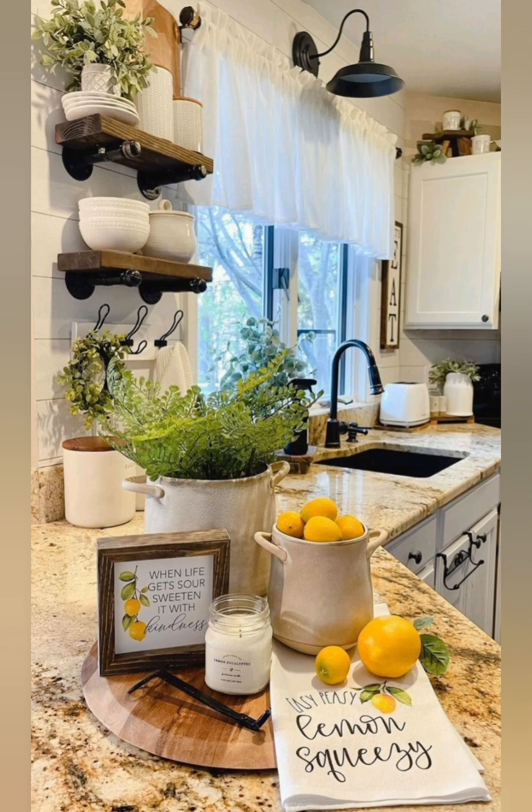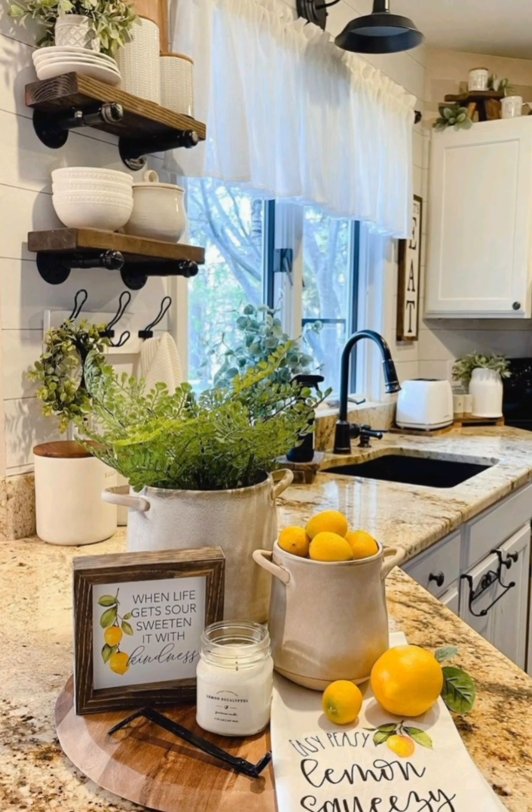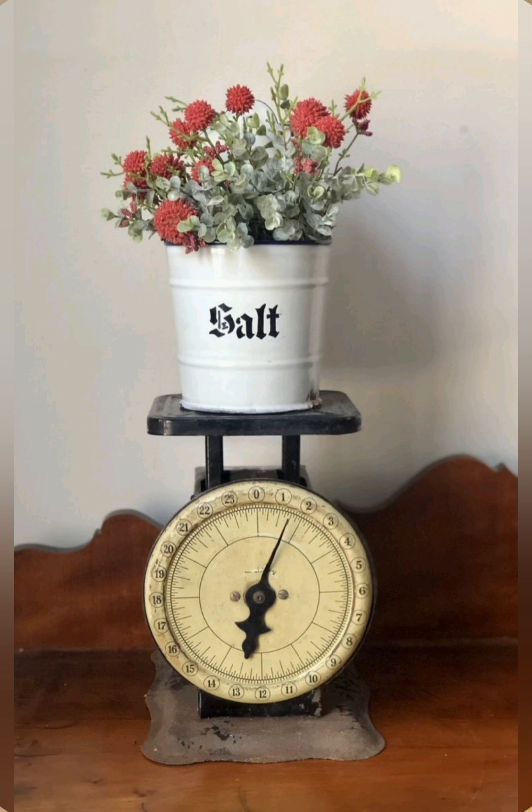If possible, incorporate vintage-style appliances. Retro refrigerators or classic stoves can make a big impact.